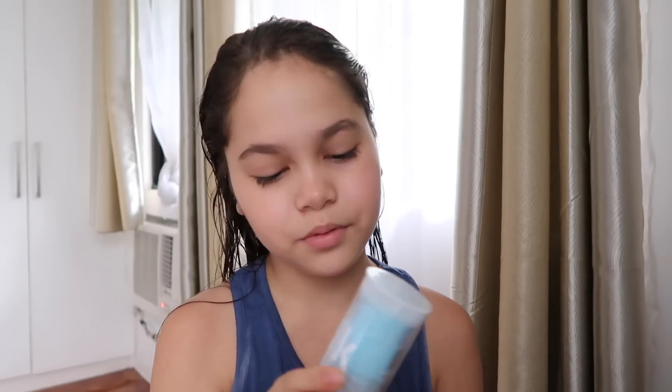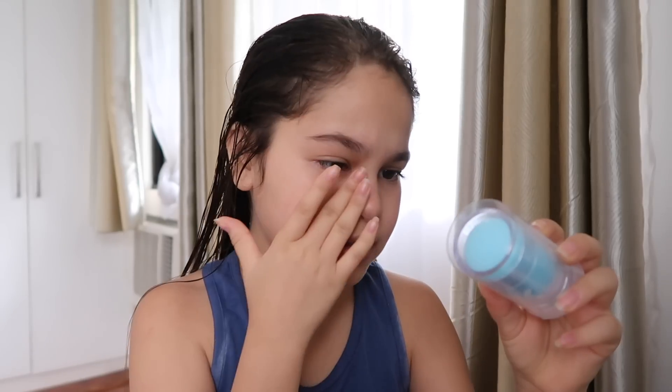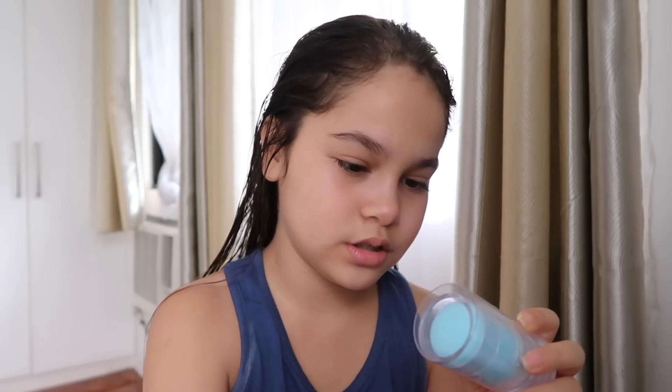I don't moisturize in the morning or even at night, but sometimes when I feel a bit extra I put this on — this is the Milk Makeup cooling water stick. It's so cool, it's like a lemon. It also helps depuff your under eyes, so I just put it around my eyes and honestly on my whole face.